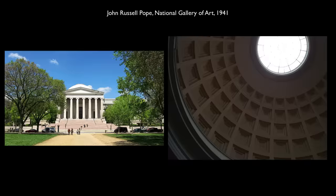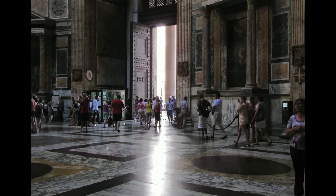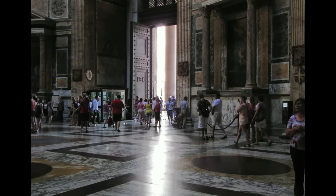You can see that, for instance, in the National Gallery in Washington. You can see it in almost every neoclassical building in Europe and North America. But before we leave, I'd love to go and pay homage to Raphael, who's buried just over there.